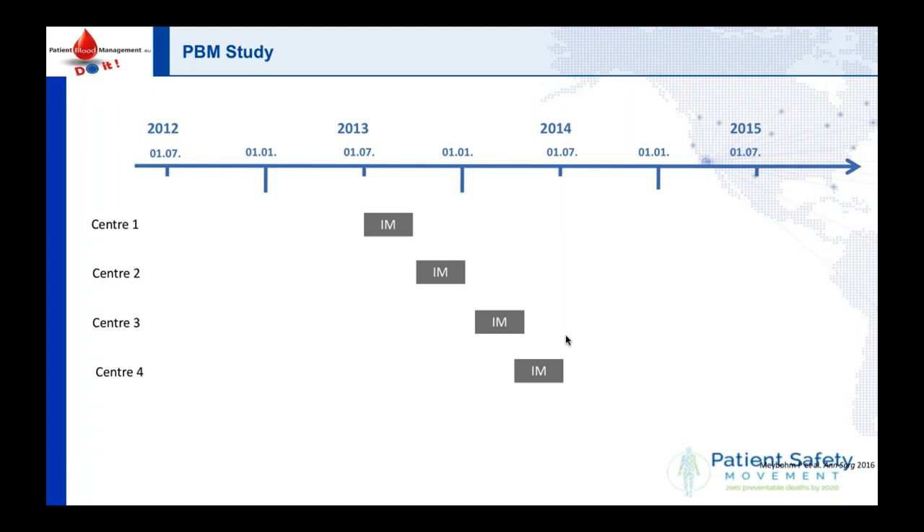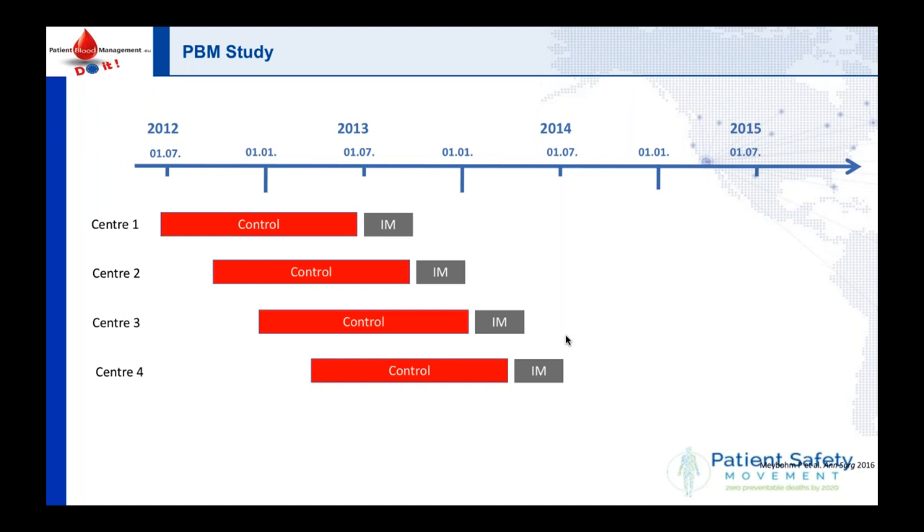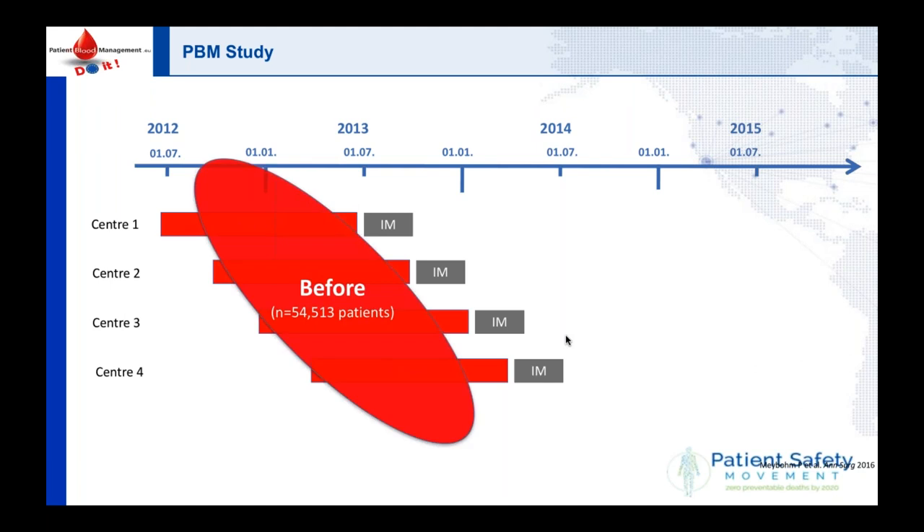I'm showing you the data from a trial done some years ago across four centers starting in 2012: Frankfurt, Kiel, Bonn, and Münster in Germany. We had a control group — business as usual, no patient blood management — and included over 50,000 patients in that phase. Then we had an implementation phase where we taught doctors, nurses, and health professionals everything about patient blood management; that took three months. In Frankfurt alone we taught over 800 health professionals.